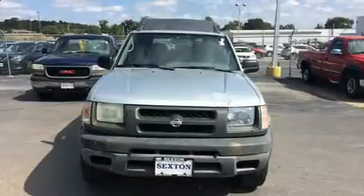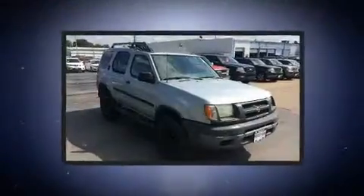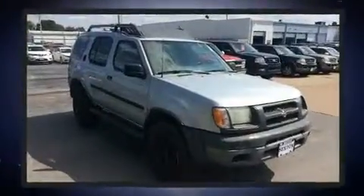The 2001 Nissan XTERRA. It features four-wheel drive capabilities, a durable automatic transmission, and a 3.3-liter six-cylinder engine.